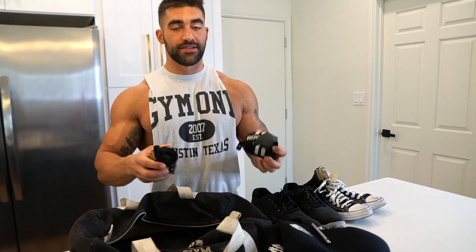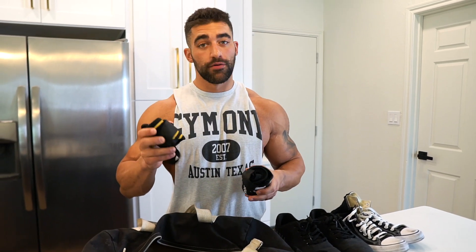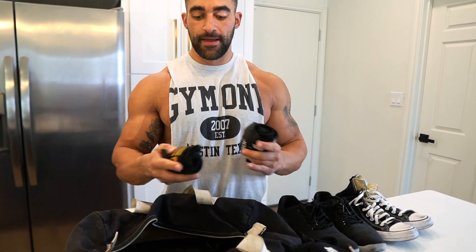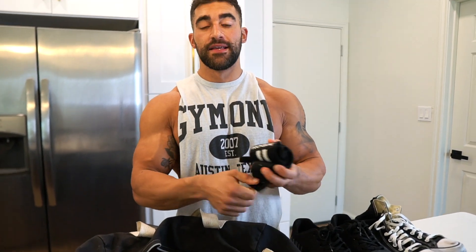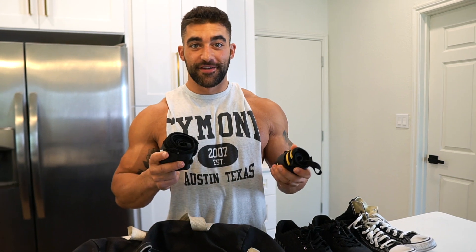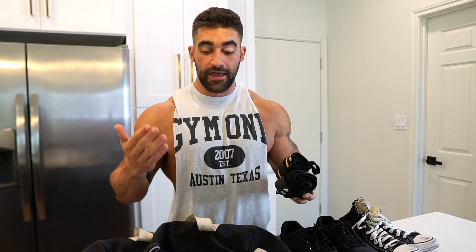Next are my wrist wraps. I alternate between two pairs. These smaller ones by Gas I like to use on leg day — heavy squats, back squats, anything like that. They don't wrap as many times around. Then these are my Rogue wraps, which wrap around many more times — I use these for pretty much every other day besides leg day. Once you're moving heavy weight, your wrists become a little compromised, and wrist wraps are going to save you from wrist pain and allow you to lift heavier weight.